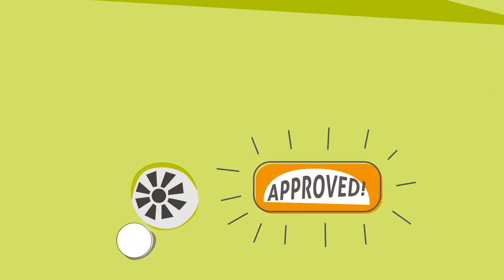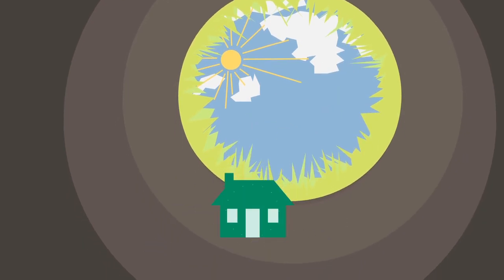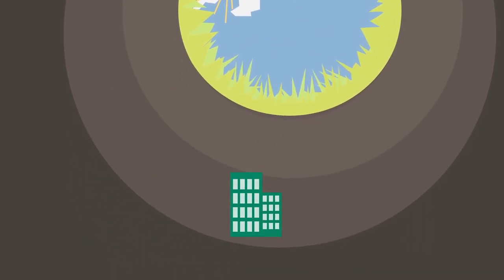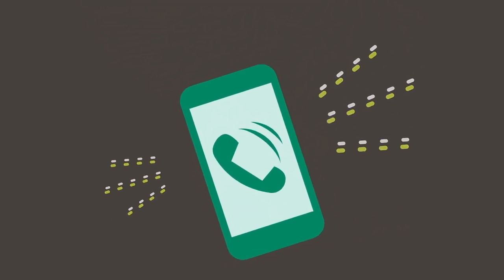If you have enrolled in Dupixent MyWay, you will receive a welcome call from a nurse educator while your insurance benefits are being confirmed. Once Dupixent is approved by your insurer, a specialty pharmacy works with you to schedule the shipments of Dupixent to your home or other preferred location. Be sure to answer their calls to prevent delays, as they will not ship your medicine without first confirming delivery details with you.